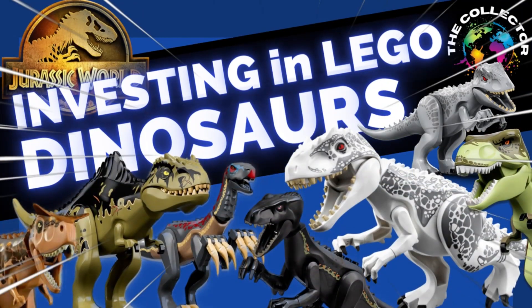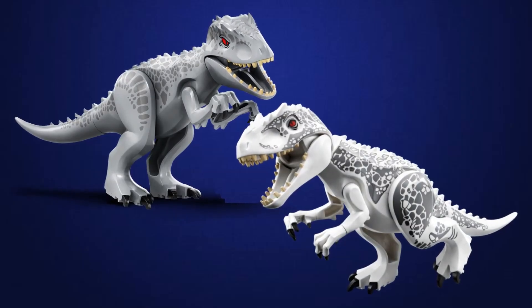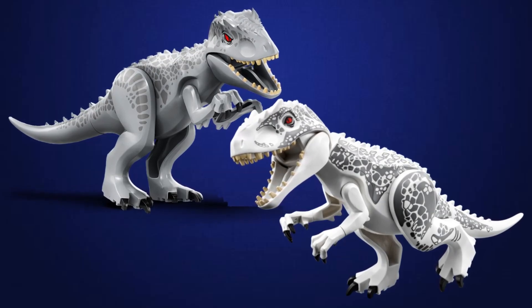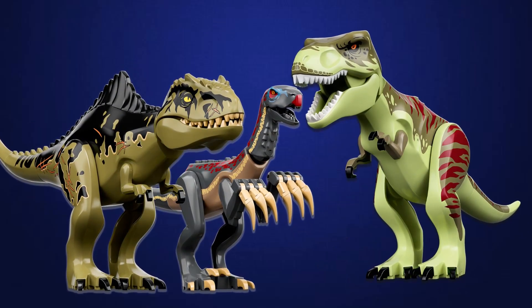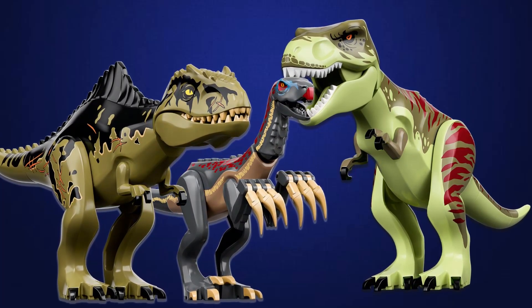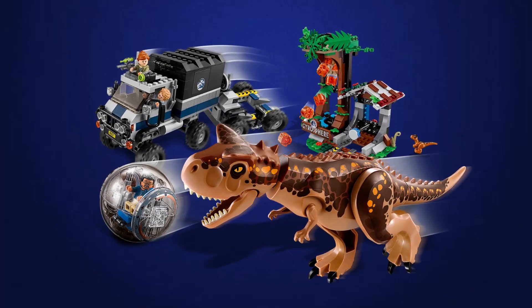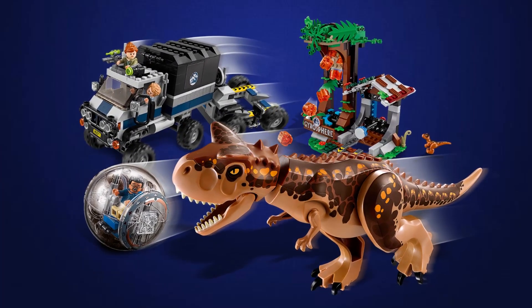Welcome back to The Collector's Channel where I give you my LEGO investing opinion. This is for entertainment value only; it is not financial advice. Today we are looking at the collectability and the investment opportunities with LEGO Jurassic World Dinosaurs. This is the first of a multiple video series where I examine specific dinosaurs in an effort to gain more knowledge into the value of this niche of LEGO investing.